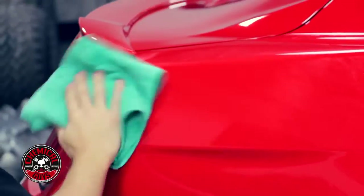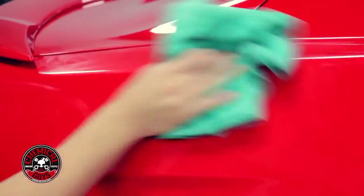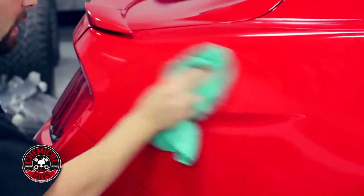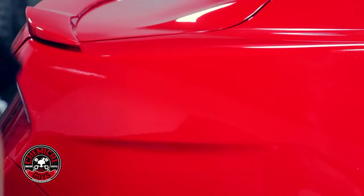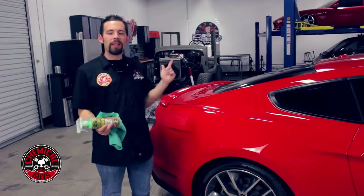We quickly removed the bird droppings because if we hadn't, it could have caused permanent damage to the paint and left marks all over the vehicle. This way, we're able to maintain the vehicle and make sure it looks its best no matter what. We didn't have to use any water or get any buckets — so if a bird dropping appears on your car while you're on the road, make sure you get it as soon as possible. If you don't, you'll be left with permanent staining that you won't be able to fix.